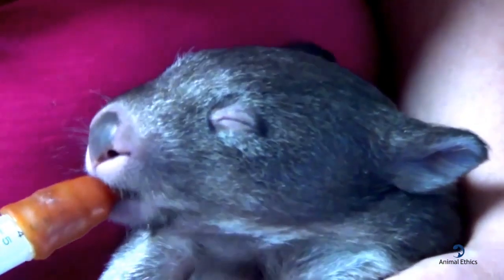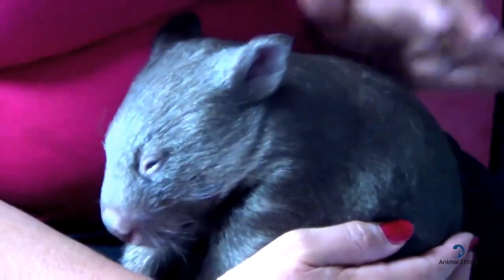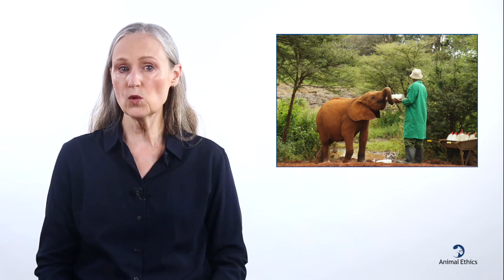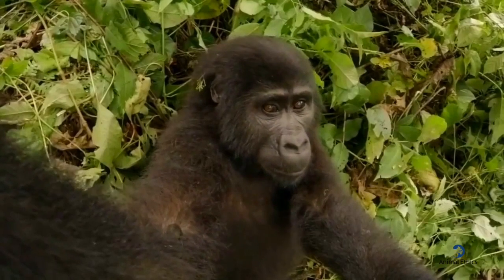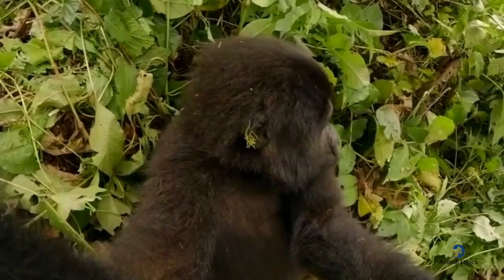Fortunately, humans can assist orphaned animals by rescuing them and providing them with the care they need. Examples of currently existing wild animal orphanages include rhino orphanage, which was established in 2001 in South Africa. Elephants can be orphaned too, because of drought, poaching, or by becoming trapped in mud. The Sheldrick Wildlife Trust cares for orphaned elephants and rhinos, and so far they have successfully raised 244 orphaned elephants and 17 rhinos. The Sinkwekwe Center in the Democratic Republic of the Congo is a sanctuary for the care and protection of orphaned mountain gorillas and eastern lowland gorillas.